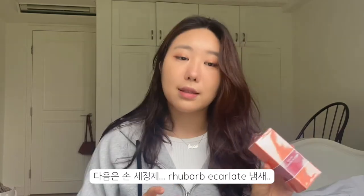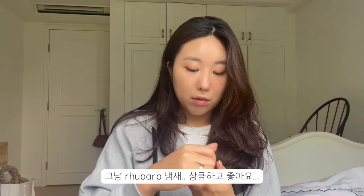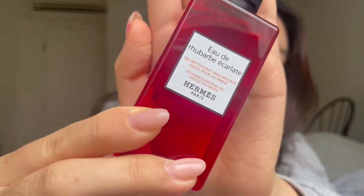She also got me what I think is a hand sanitizer in the scent Rhubarb. It smells really good — very fresh, like rhubarb. I think it's going to elevate my hand-sanitizing experience. This is what the packaging looks like.